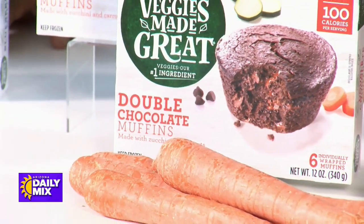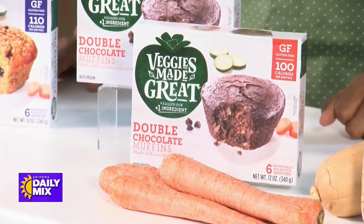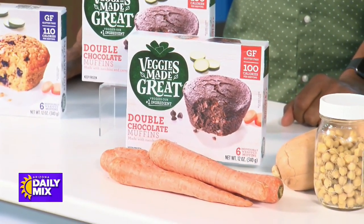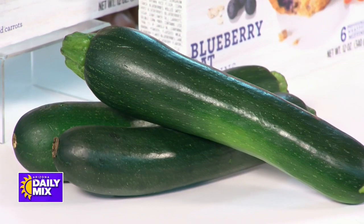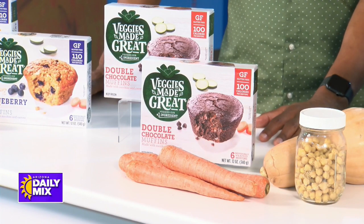It's interesting because you wouldn't normally think to put carrots and chocolate together. In both the Veggies Made Great muffins — the double chocolate and the blueberry oat muffins — they use both carrots and zucchini. It may seem odd, but think about carrot cake or zucchini muffins: these are vegetables that work really well in baked goods. What's really cool is that the veggies are hidden, so if you have a picky eater who doesn't even like the sight of a vegetable, they'll never know what's in there.